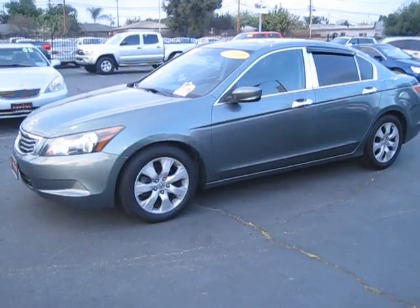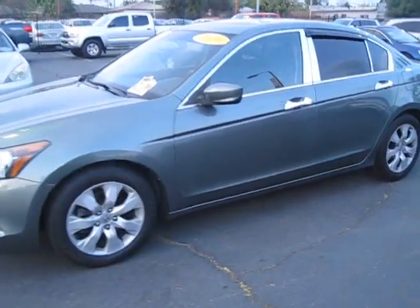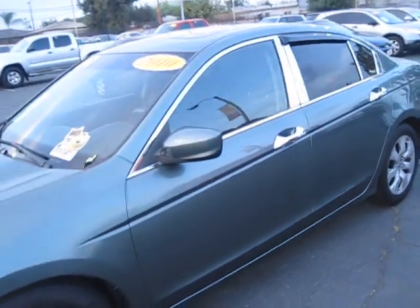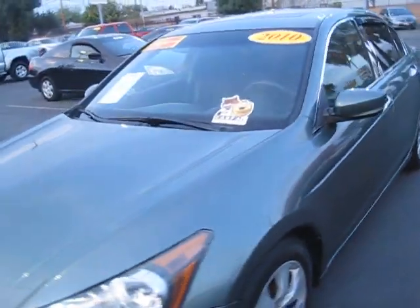Hey, what's up everyone! We're here at Empire Motors, located at 5566 Holt Boulevard in the city of Montclair. Today we are taking a look at this nice 2010 Honda Accord EX.